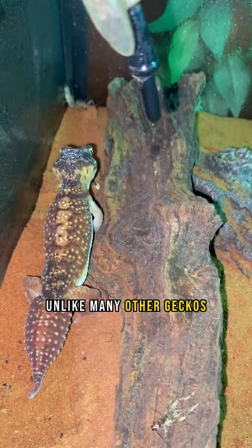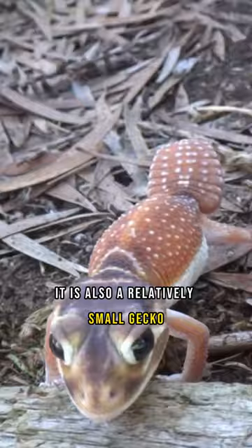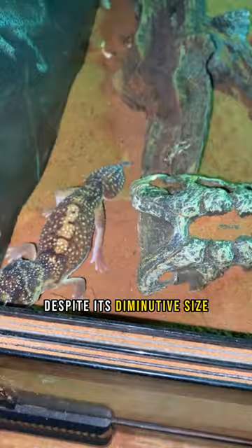Unlike many other geckos, the smooth knob-tailed gecko is primarily active during the day and spends most of its time on the ground rather than in trees. It is also a relatively small gecko, growing to only around 6 inches in length. Despite its diminutive size, the smooth knob-tailed gecko is a formidable predator, feeding on a variety of insects and other small animals.